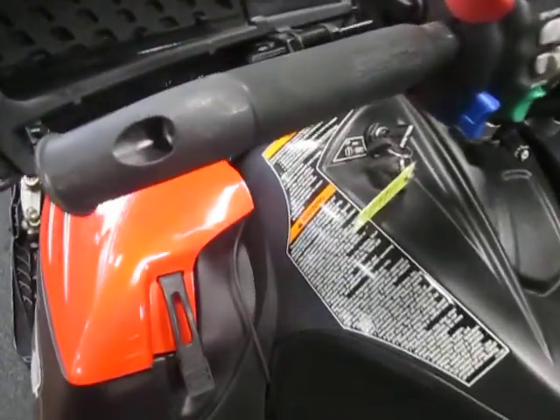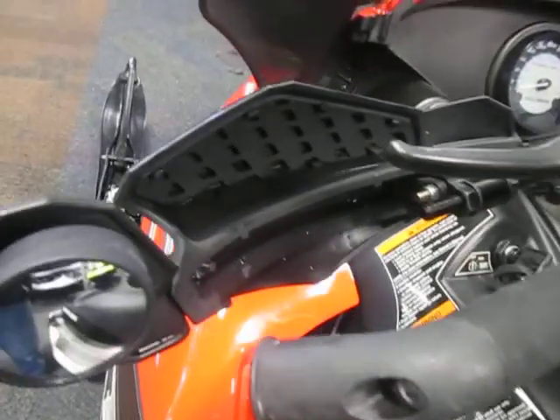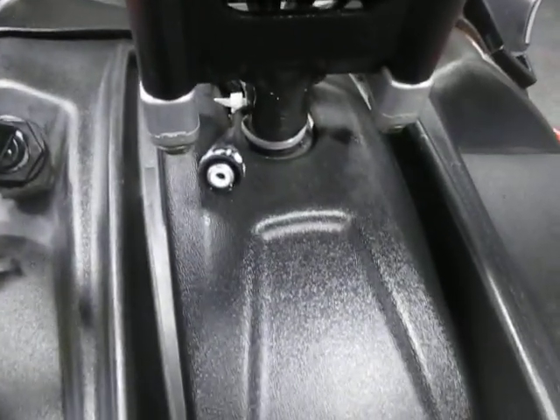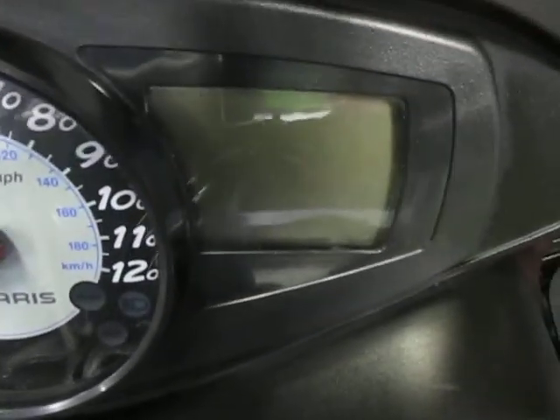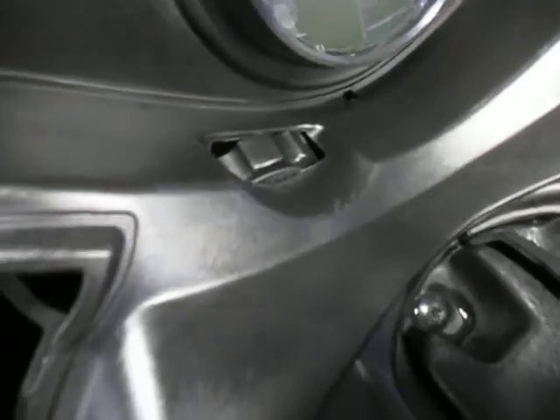J-hook handlebars, heated grips and thumb throttle, hand guards with mirrors, heated helmet visor port, riser block, analog and digital speedometer and tachometer, adjustable headlight.